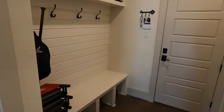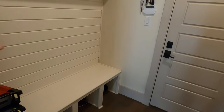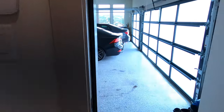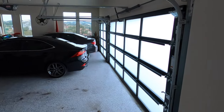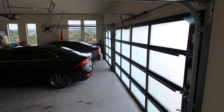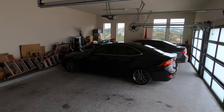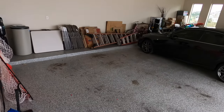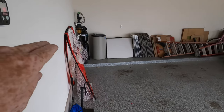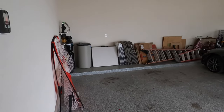Coming in from the garage, you do have your mudroom area — perfect place for kids' backpacks. Let's check out the garage. I mentioned before about the cool doors adding extra light — check this out, this is what I was talking about. You're going to have plenty of light in your garage to do stuff, and it does have a water softener system already built in, so that's very nice.